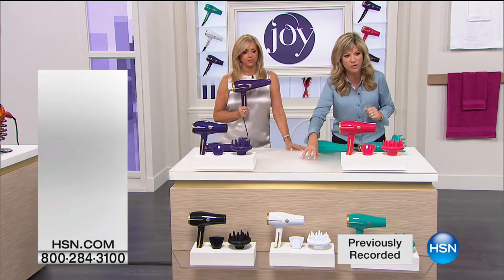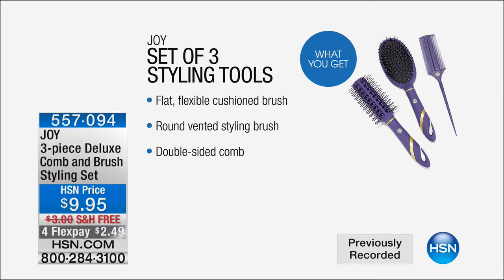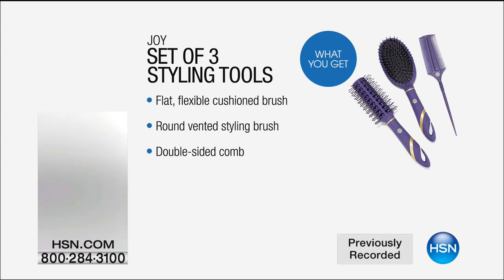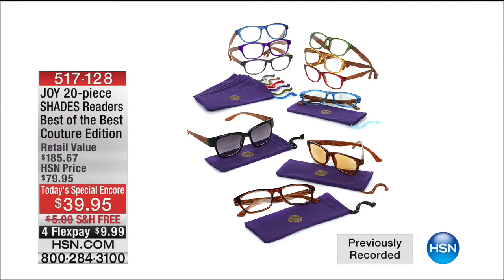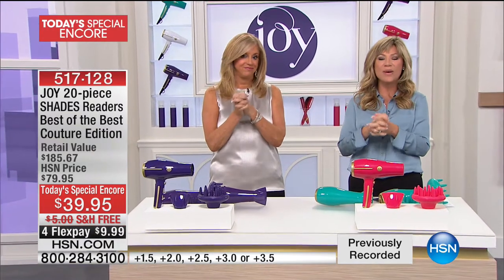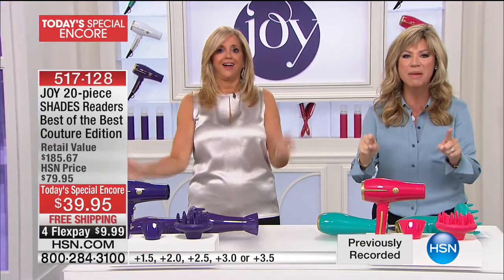Usually the diffusers are something extra you have to pay — about $20 apiece. You're getting everything you need — an entire wardrobe for healthy, shiny hair. To dry your hair faster, stop damaging it, stop the frizz, with something that's lightweight, what the pros use. You heard professionals calling in tonight — Steven's a professional — they use this dryer because it's lightweight and just as powerful as those $200 dryers. Over 5,000 of you were able to pick up on our today's special encore.